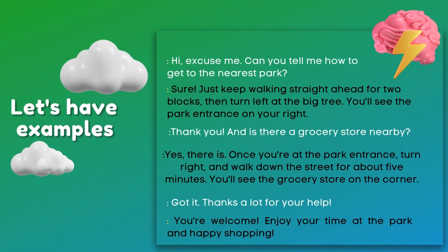Now let's have an example conversation. Hi, excuse me. Can you tell me how to get to the nearest park? Sure. Just keep walking straight ahead for two blocks, then turn left at the big tree. You'll see the park entrance on your right. Thank you. And is there a grocery store nearby? Yes, there is. Once you're at the park entrance, turn right and walk down the street for about five minutes. You'll see the grocery store on the corner.